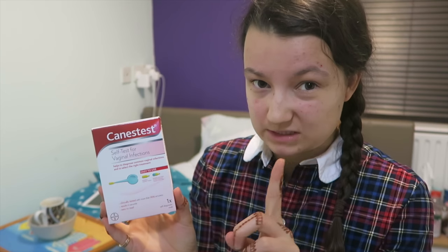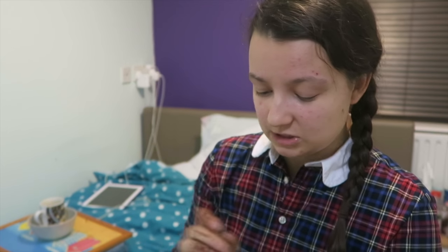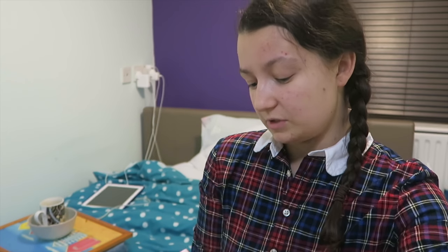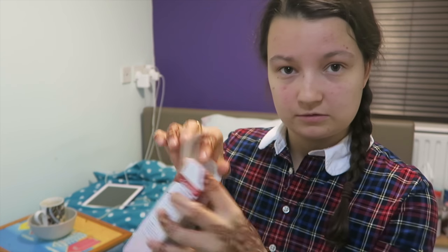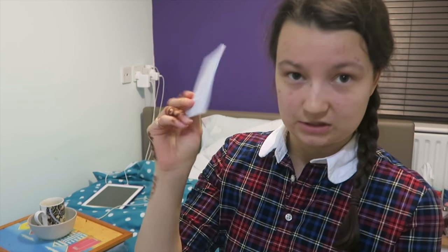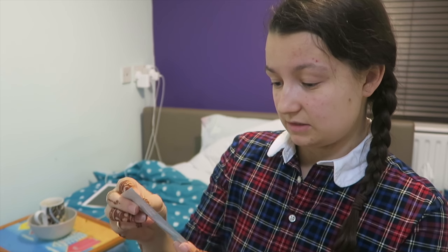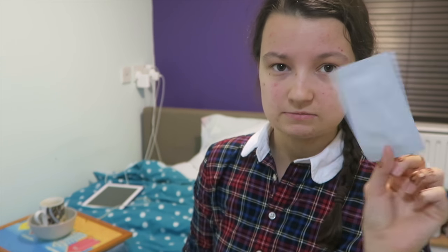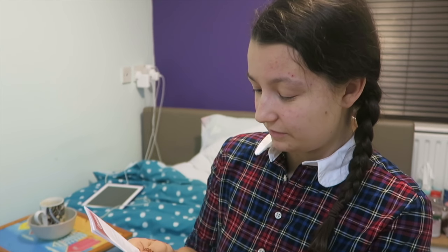One thing I will say was that this cost a freaking fortune — it was £10 and you only get one test in this box. But I figured, for the sake of my itching vagina, I would take pity on it. So what do we get? Inside the box, some instructions — always a massive set of instructions — and I guess that's it. That's what you're paying for. Hence the reason I would recommend you go to your doctor rather than do this.